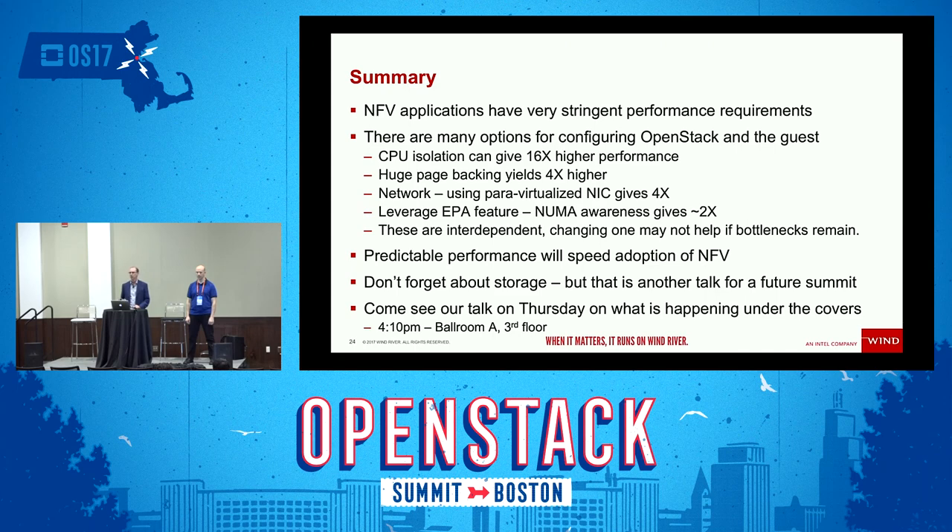We've done a little bit of work on storage that wasn't ready to present at this summit, and we're going to keep working on that. Chris and I will propose another talk for a future summit to talk about storage performance considerations. We also have another talk tomorrow afternoon about what happens under the covers with Nova when you boot an instance and how some of these scheduler things actually work — that's at 4:10, the very last session of the summit.